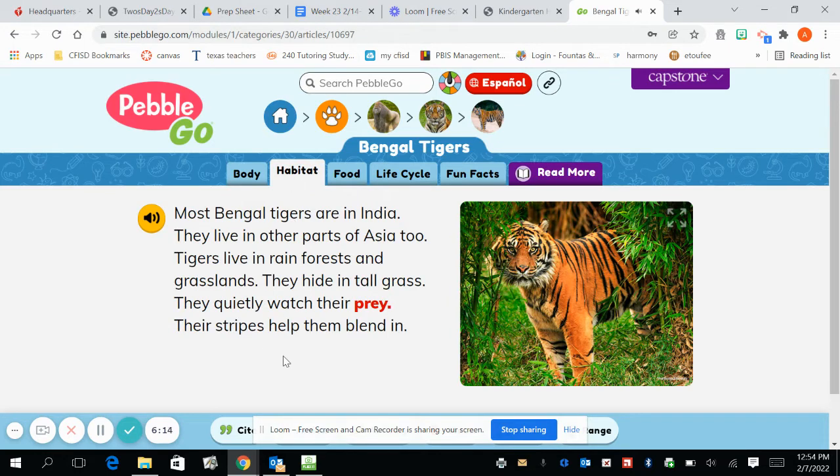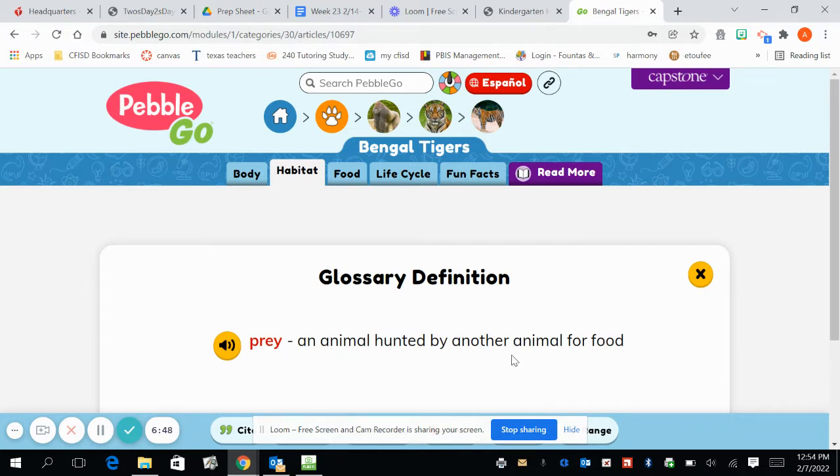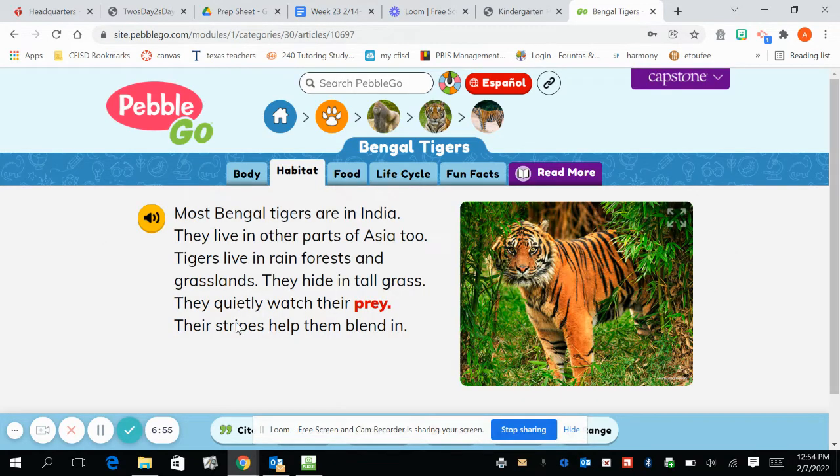So then I can learn about its habitat. Remember, you can also click on the little speaker and it will read to you. It says most Bengal tigers are in India — I didn't know that. They live in other parts of Asia too — that's a whole other continent away. Tigers live in rainforests and grasslands. They hide in tall grass and quietly watch their prey. So they're hiding in this tall grass to catch something called prey. What is prey? I'm just going to click on the word. It says prey is an animal hunted by another animal for food.